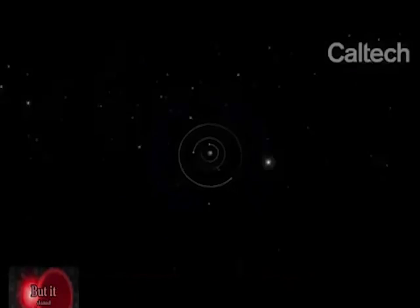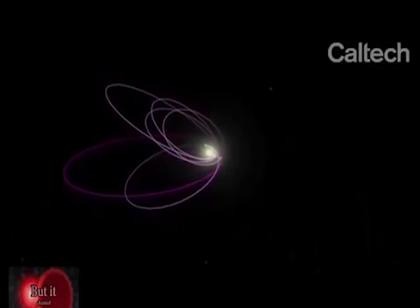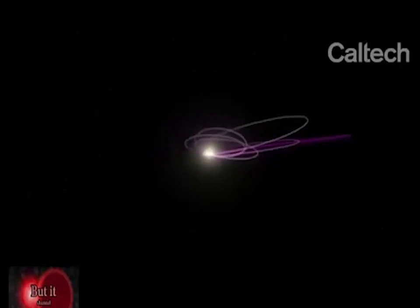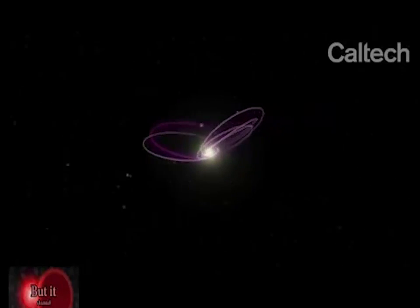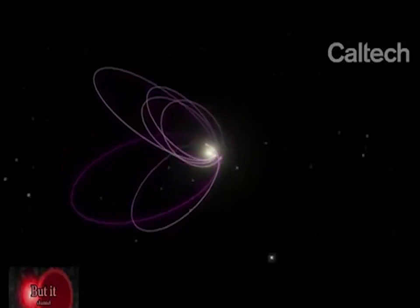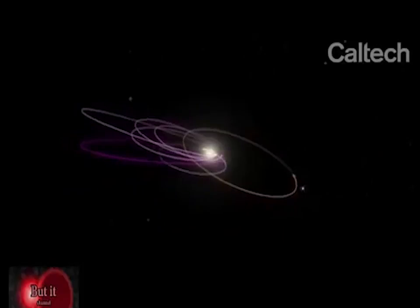When we looked at the outer solar system, we realized that most of the very distant objects — beyond Neptune, beyond Pluto — go around the Sun and point off in all different directions. But the most distant objects all swing out in one direction in a very strange way that shouldn't happen. We realized the only way to get them to all swing in one direction is if there is a massive planet, also very distant in the solar system, keeping them in place while they all go around the Sun.